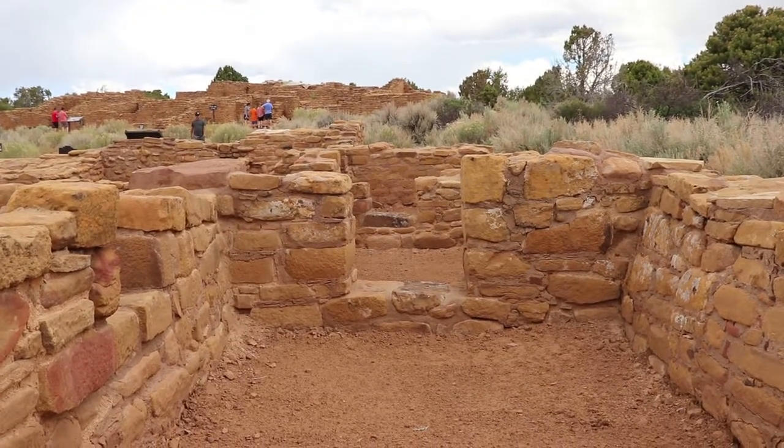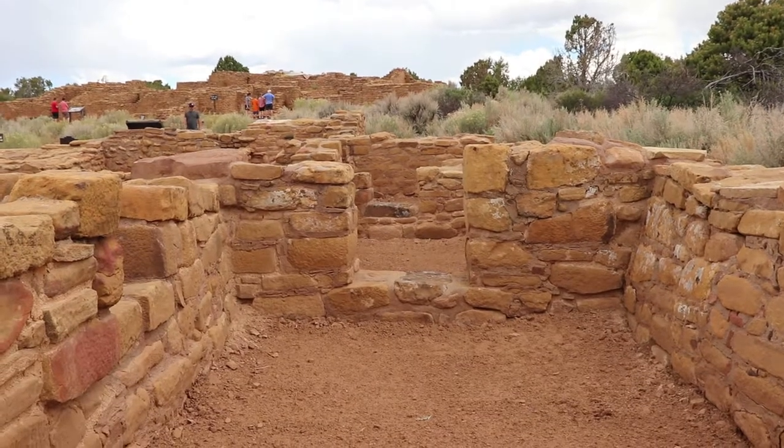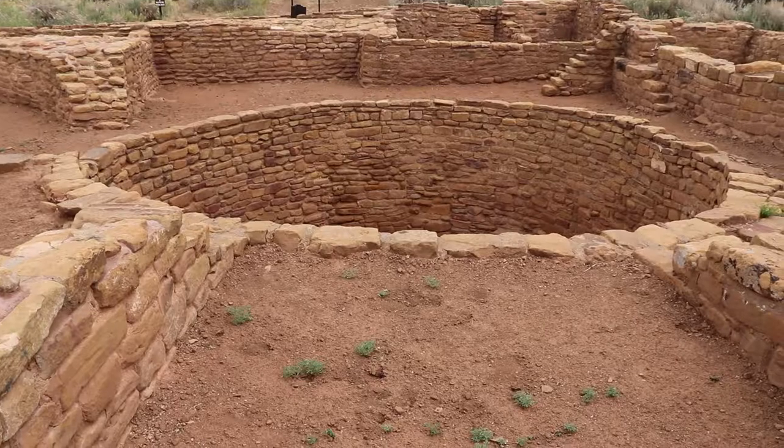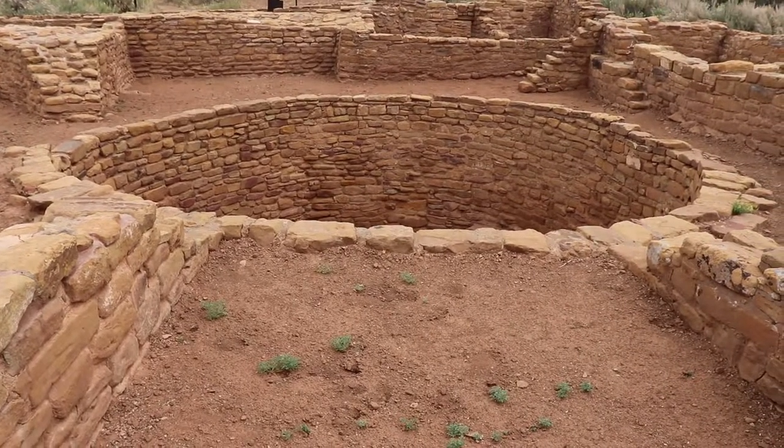Pipe Shrine House was named by Smithsonian archaeologist Dr. Jesse Fuchs because he found a dozen decorated tobacco pipes at this house, especially in the kivas like this one.